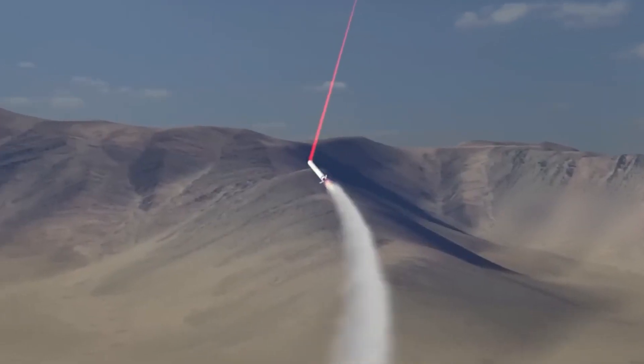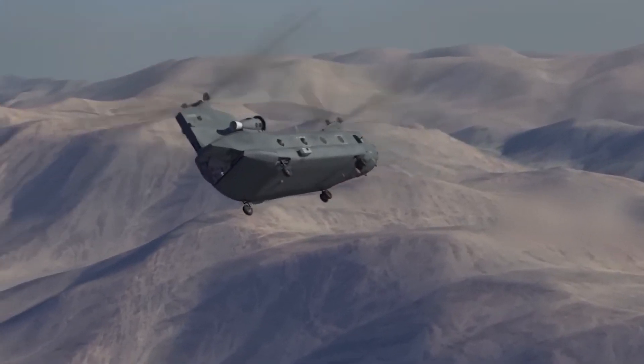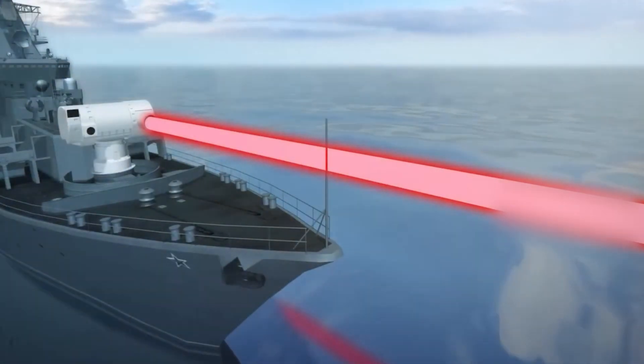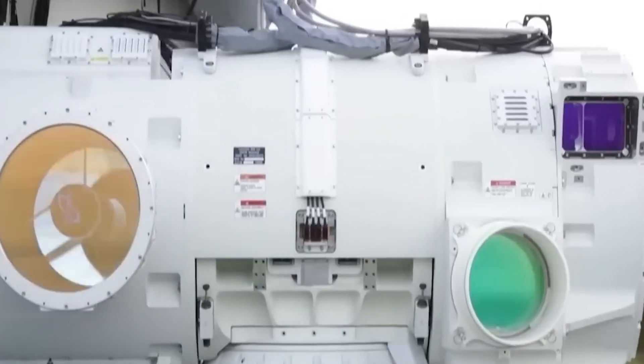Not a single sound was made, not a single casualty, and no messy explosions. Lethal drones and multi-million dollar missiles taken out cleanly with one single device. This is not a scene from an Avengers movie. This is real life. Recently, the UK successfully tested its latest technological breakthrough that can make all of this possible with the Dragonfire laser.